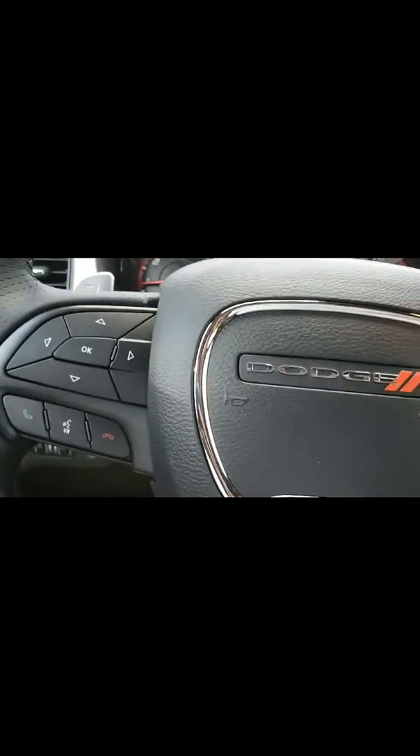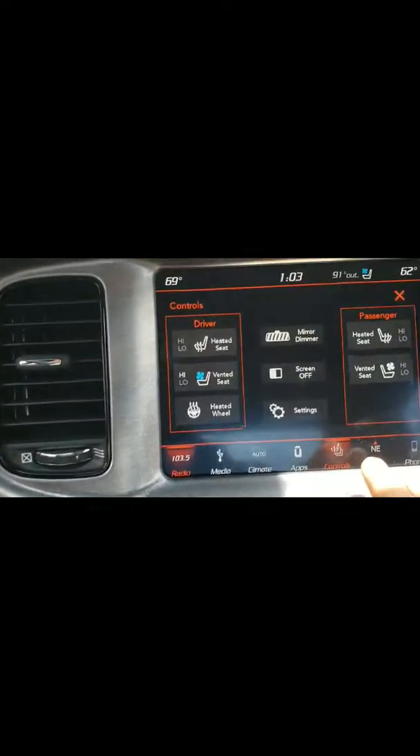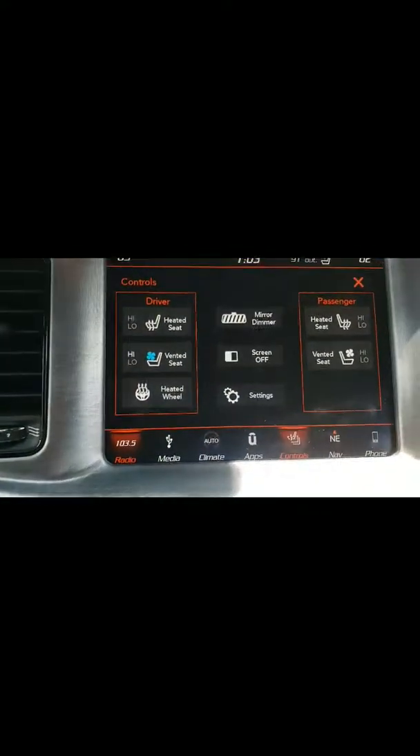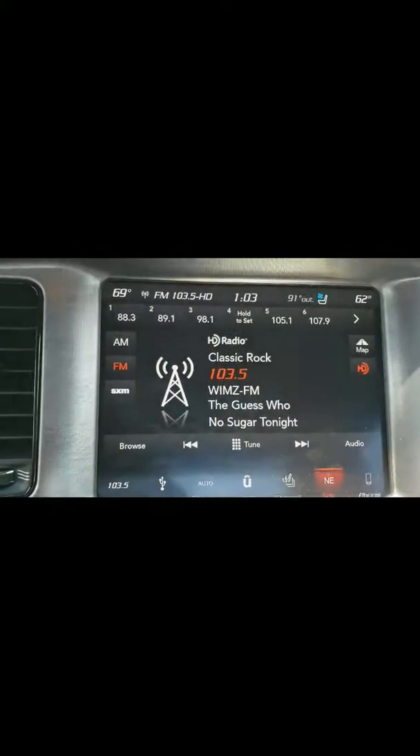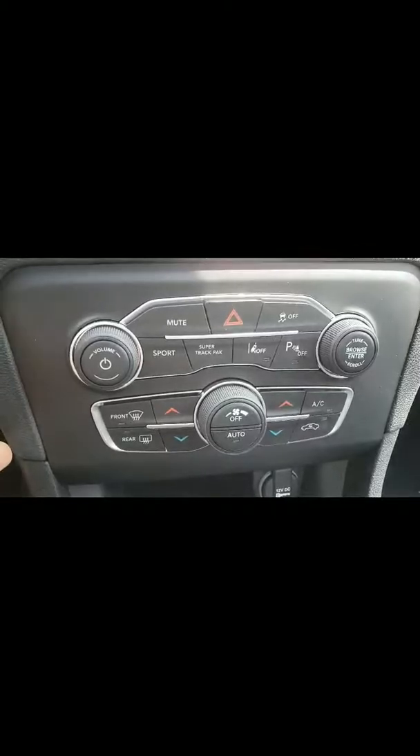You have power seats, Bluetooth and reverse camera, cruise control. You also have the heated and vented seats. You also have navigation and dual AC, which is also a nice feature.